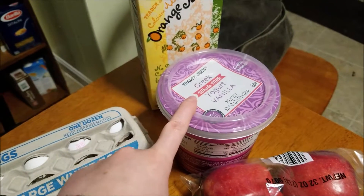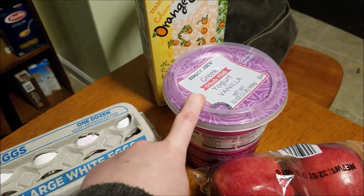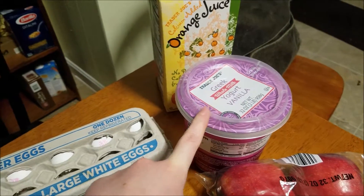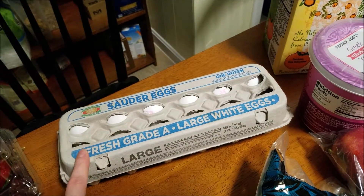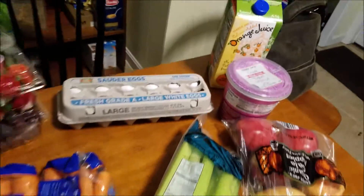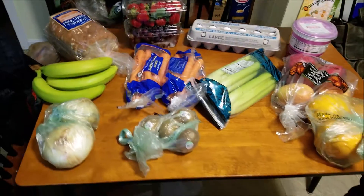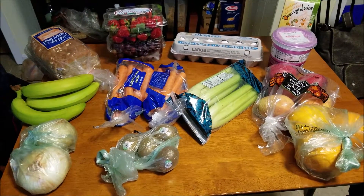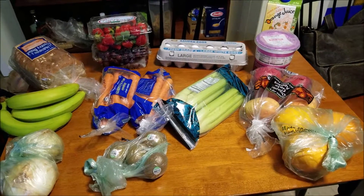We tried the vanilla Greek yogurt this time, so that way it will taste better when we eat it plain. It is really sweet, though. Eggs, and then some OJ. And that's it for Trader Joe's. We didn't get a whole lot, but there's more stuff in the Hannaford's haul coming up in a second.